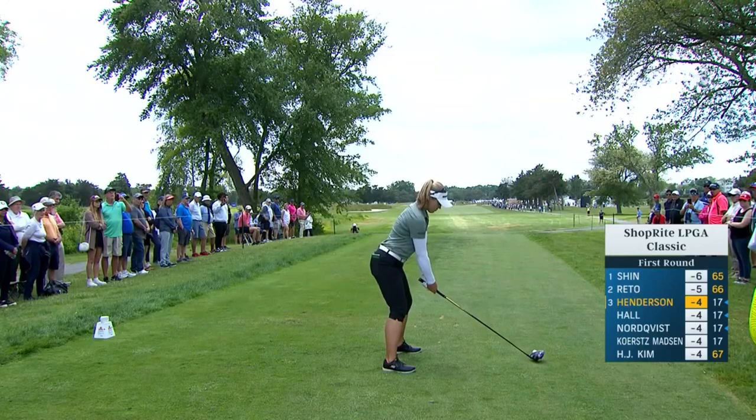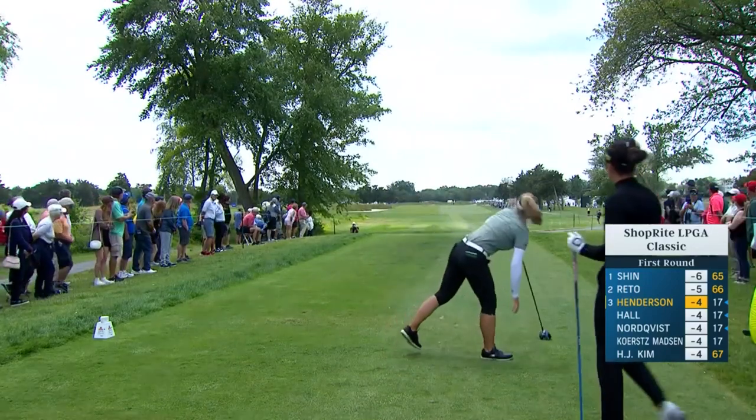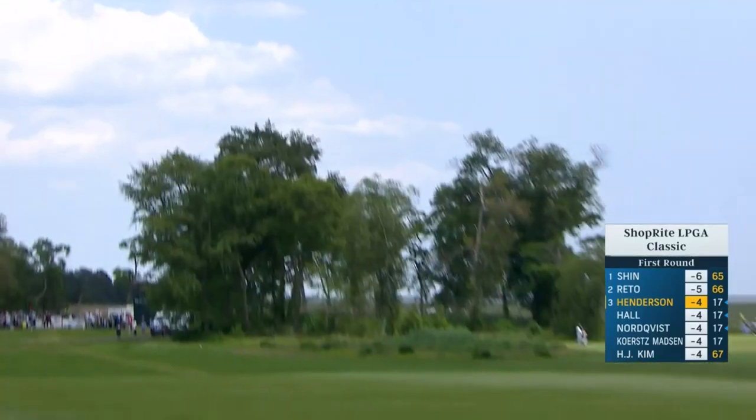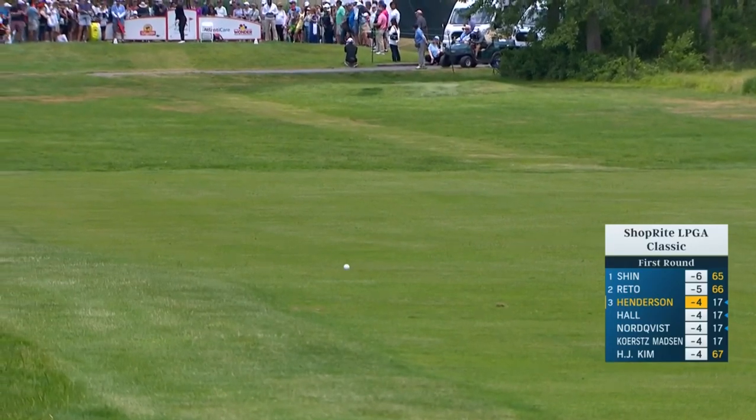One of the most generous tee shots typically, though, okay — when it's windy, playing into or off the left. But not that way today. Just a half a club wind, and Brook is top 10 in total driving. She loves her driver.